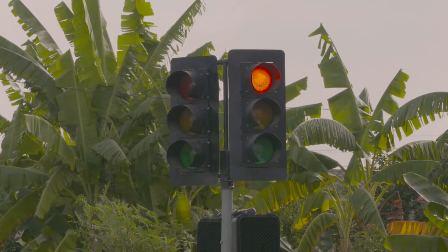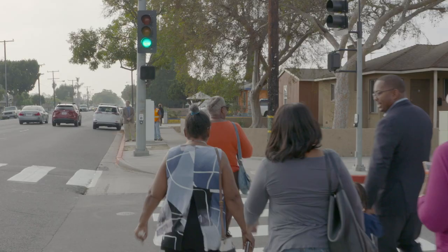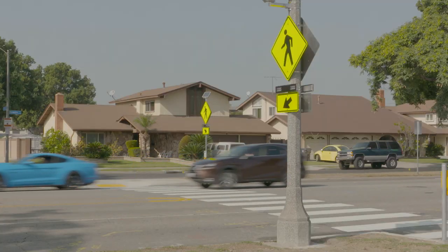It's a fairly busy street. We've got about 20,000 vehicles per day on Downey, so it's fairly heavy. It connects to the 91 freeway and farther south, so it is a fairly heavily traveled arterial street. The new traffic calming features will expand walkability and livability along Downey Avenue and improve pedestrian and driver safety for everyone.